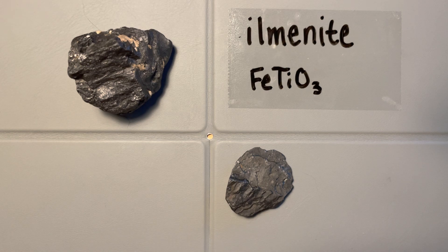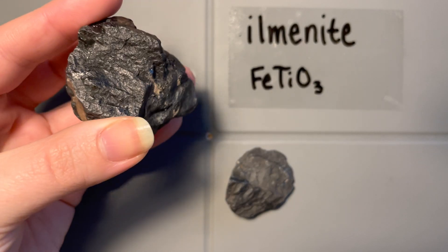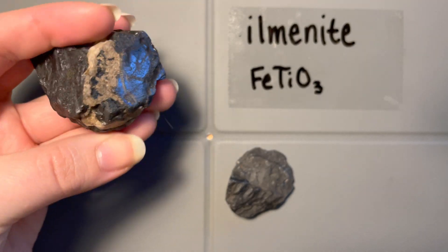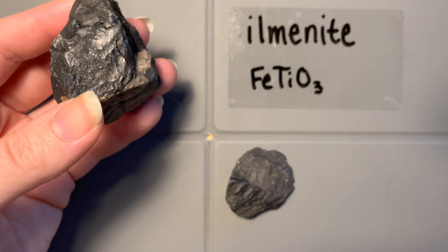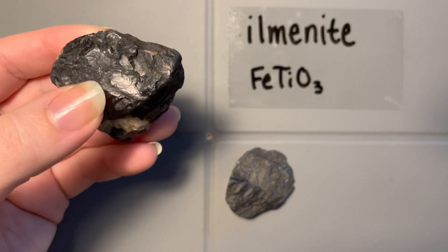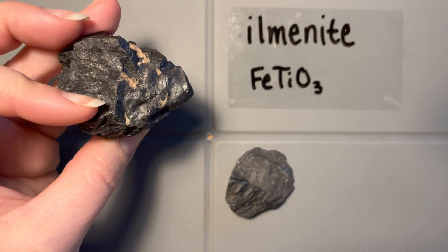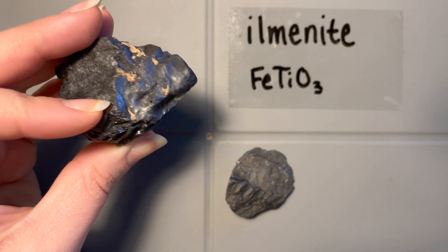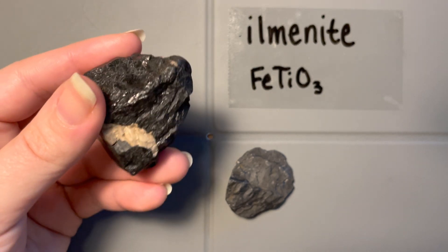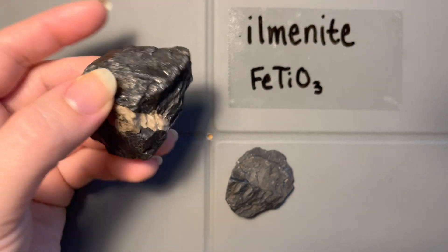As far as crystal habit goes, it forms in this massive body shape — so instead of having nice crystal faces. Another common mineral you might confuse this with is graphite, and the way to tell those two apart is definitely going to be the streak, the density, as well as the hardness. If you're just using video materials, that could be a common mistake to make, so make sure you pay attention to those properties.